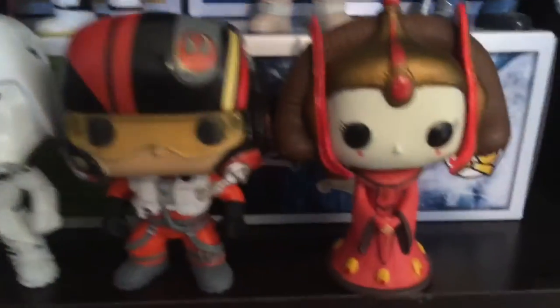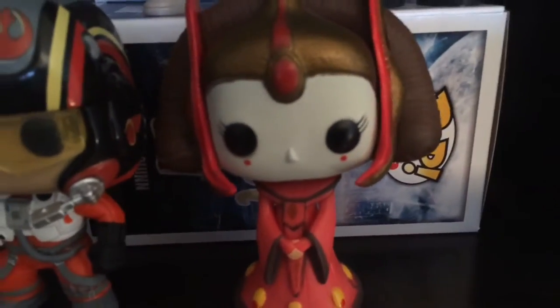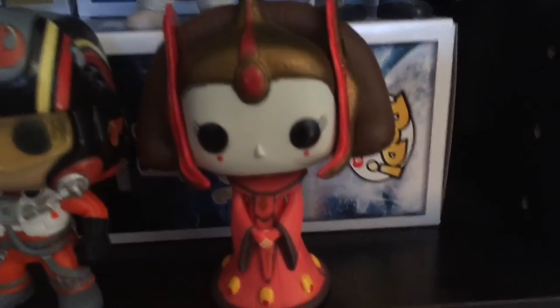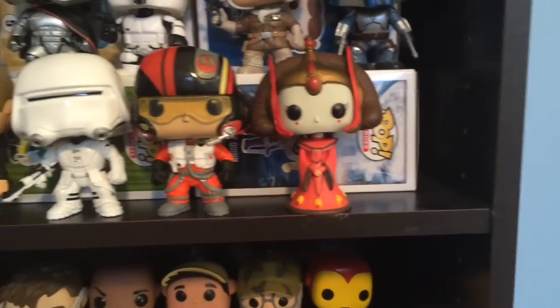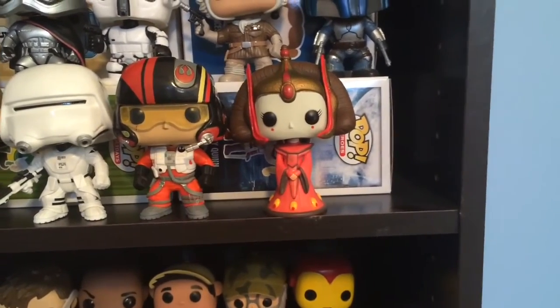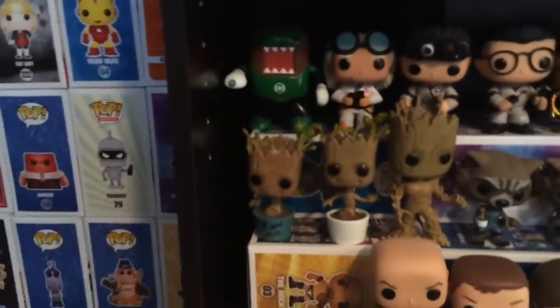Poe Dameron and Queen Amidala. If you see Queen Amidala — they sell them at Old Navy a lot in Canada — she's worth $65 but they're selling her there for $12. So if you see her there, pick her up because she's worth it. I got mine there but it's a broken box.